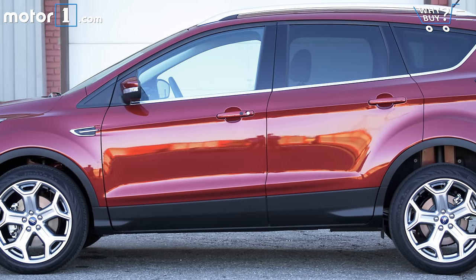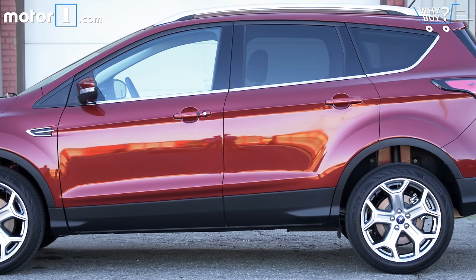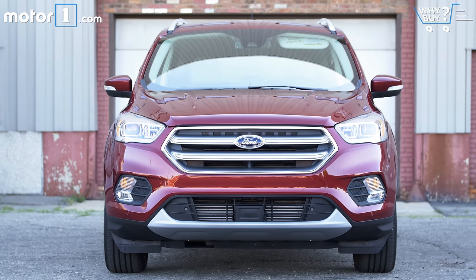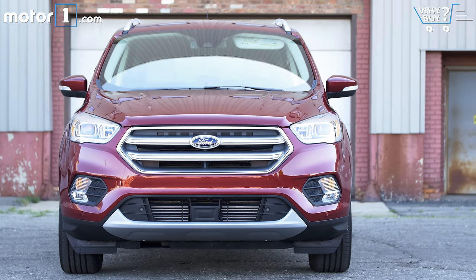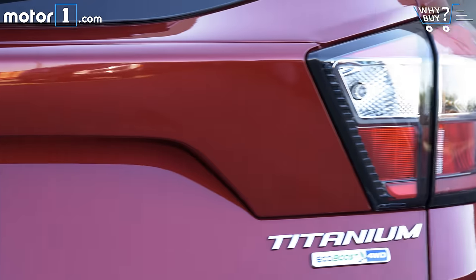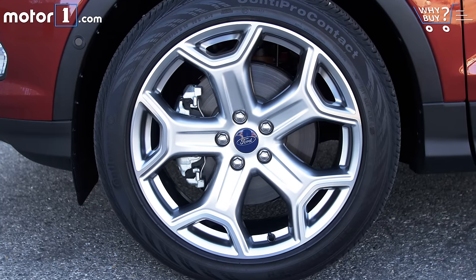Though it retains the same overall shape as before, the Escape's front and rear fascias get a lot sharper for 2017. I like the new face — it's got a more prominent front grille, stylized headlamp housings, and LED running lights. Around back, the LED tail lamps are smaller than before, and big 19-inch wheels stand out at all four corners.